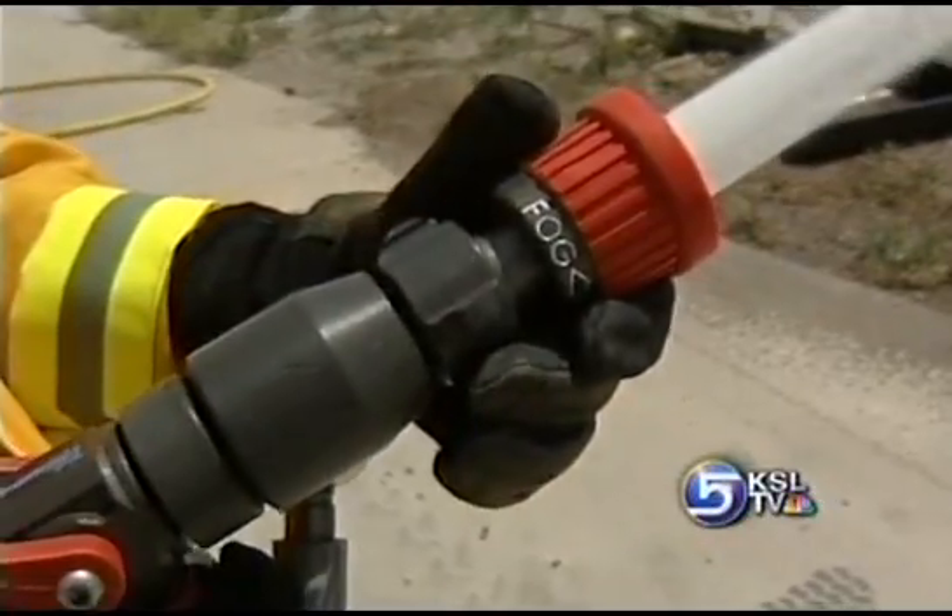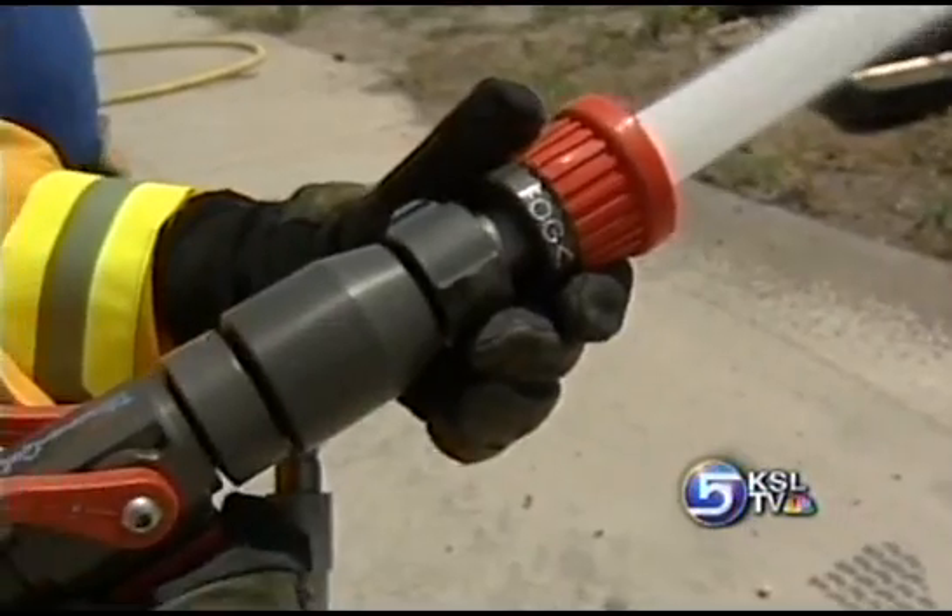If a fire burns towards homes in southern Utah, firefighters will spray the gel on the homes to repel the flames. The folks out on the Kolob fire down there now — we've got it in their hands. If the situation arises, they'll be able to use it if they need to.